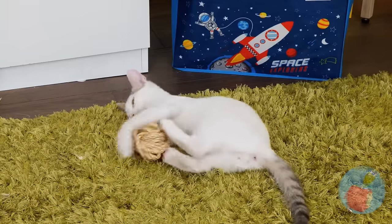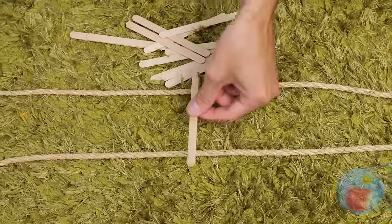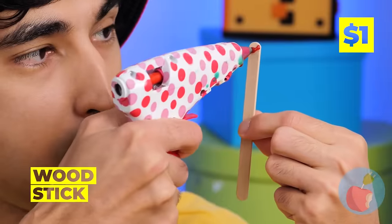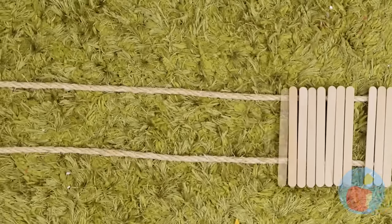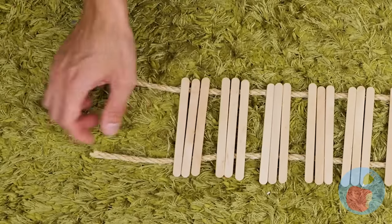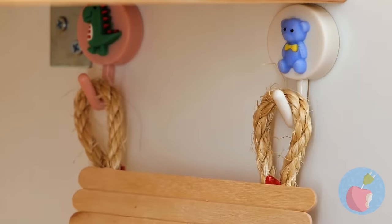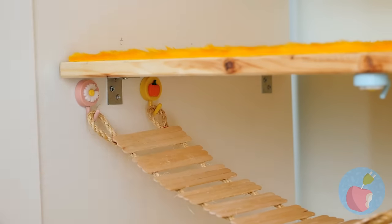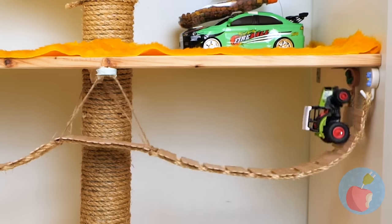Cats are also partial to balls of yarn. So lay down some yarn, hot glue some sticks, and lay them down like a bridge. Hook it up and let's test it out. Now that's what I call sturdy.